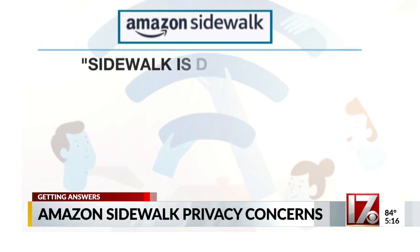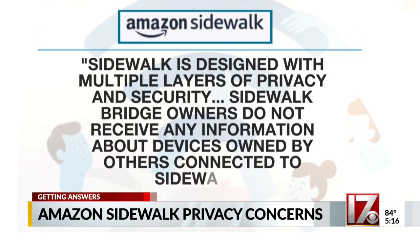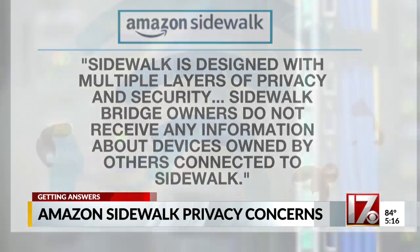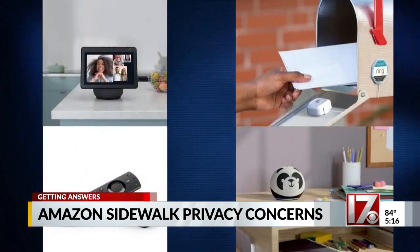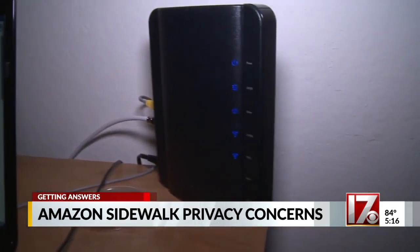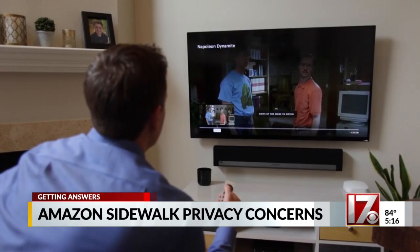Amazon claims Sidewalk is designed with multiple layers of privacy and security, and that Sidewalk bridge owners do not receive any information about devices owned by others connected to Sidewalk. But there's a data loophole here — they didn't say it was encrypted from Amazon seeing it. Just think of all the things you've talked to Alexa about. The grander scheme is to monitor, track, and control all their activity.